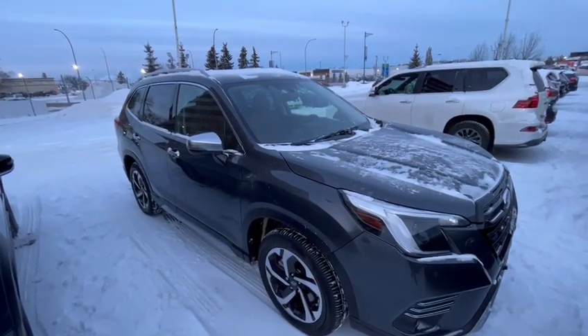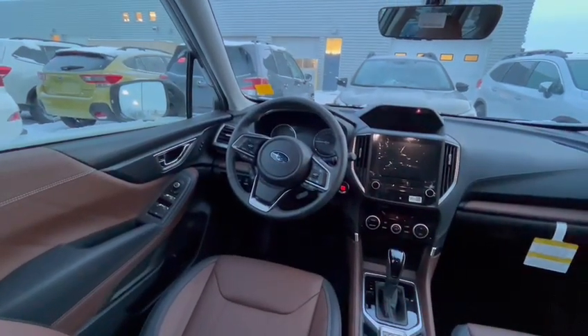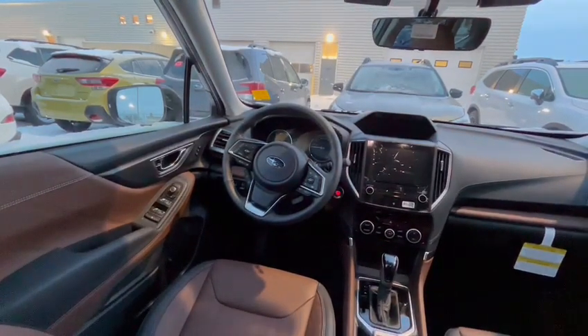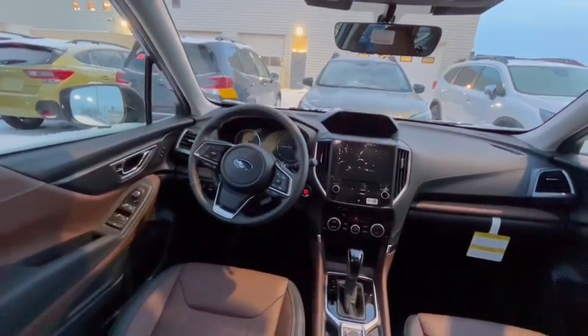Next I'll show you a little bit of the inside of the vehicle. On the inside, you'll notice that in the Premier version here we've got the brown leather seats, but the Forester is available with cloth or black leather as well, depending on the trim. On the instrument panel next to the steering wheel, you have a digital display.